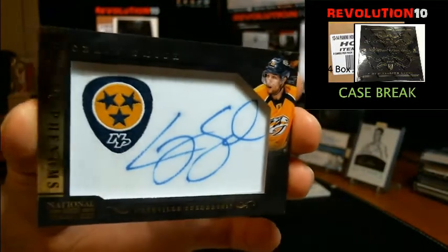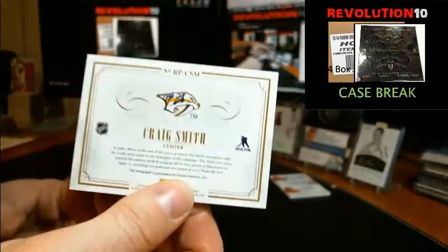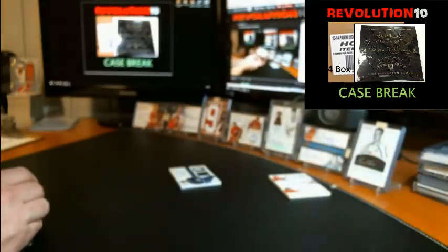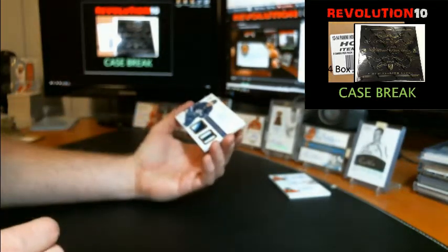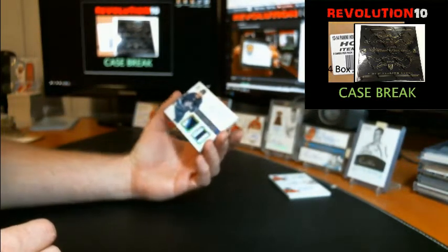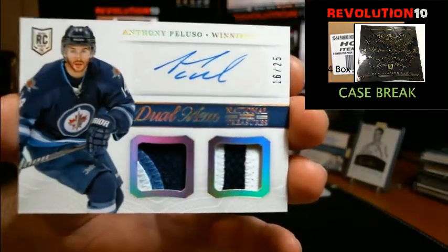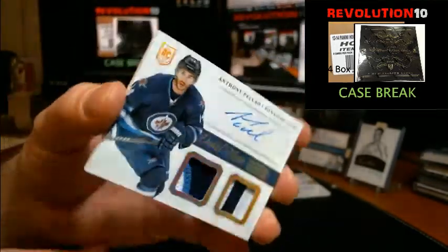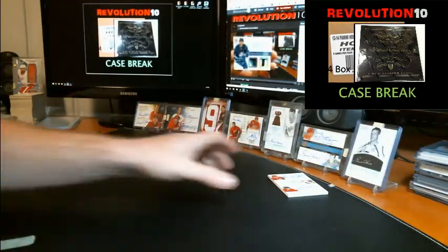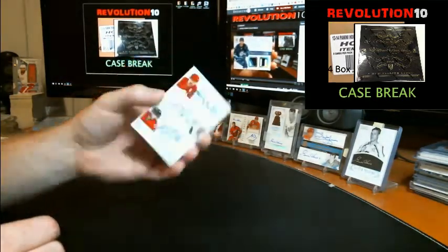We'll finish off the break with a nice hollow gold dual MEM, dual patch autograph rookie going to the Winnipeg Jets, Anthony Peluso — three colors and two colors, numbered to 25. Pretty good case. We've got one random to do — the Sixes Auto between Calgary and Edmonton.